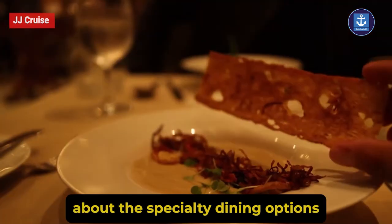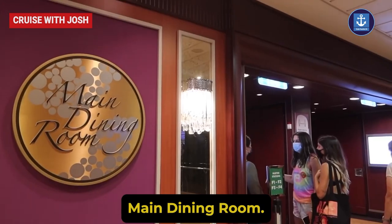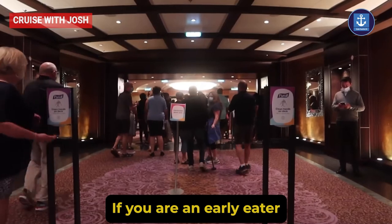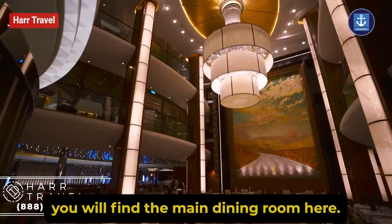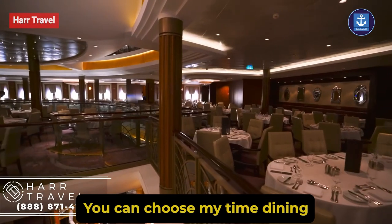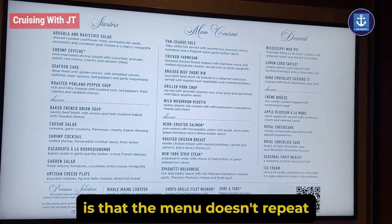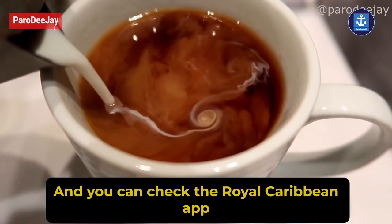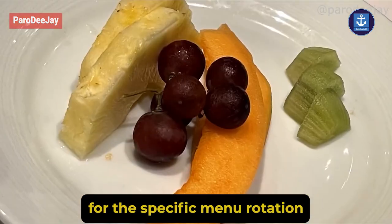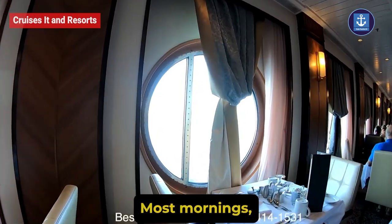Main Dining Room: on decks 3, 4, and 5 you will find the main dining room. Here you can choose My Time Dining, available from 6:30 PM to 9:00 PM daily. The menu doesn't repeat and you'll enjoy international food options. You can check the Royal Caribbean app for the specific menu rotation on your sailing. Breakfast is available most mornings, and lunch is available on sea days.